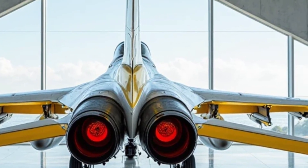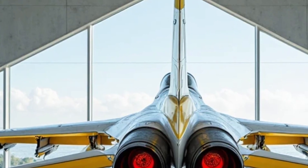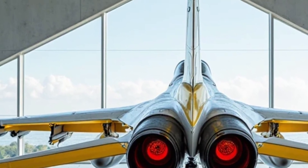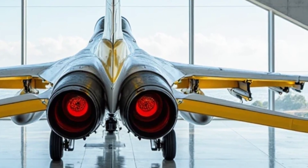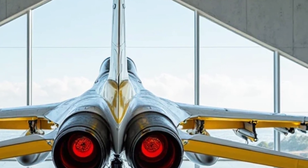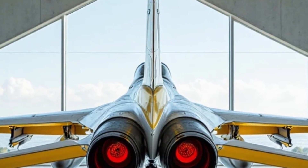Altogether, the 2026 F-16 Block 70 is more than just a modern fighter — it's the pinnacle of evolution for a battle-tested airframe. With advanced sensors, cutting-edge radar, enhanced survivability, and exceptional performance, it bridges the gap between fourth and fifth-generation capabilities. For air forces looking for a powerful, affordable, and reliable multi-role fighter, this aircraft is the gold standard. The F-16 has always been a legendary machine.